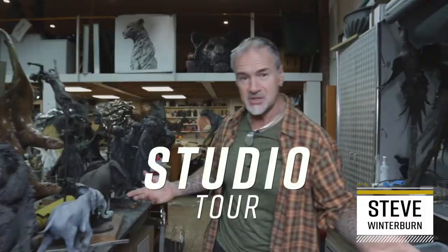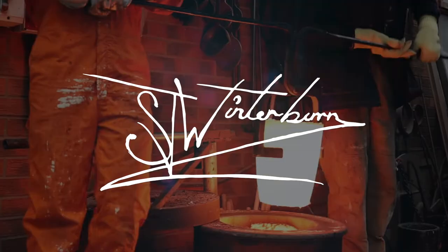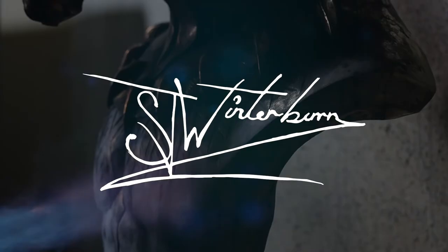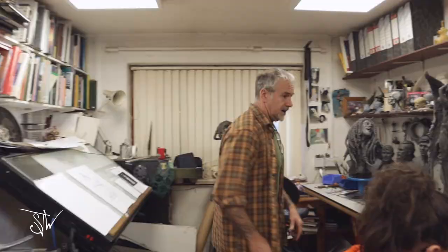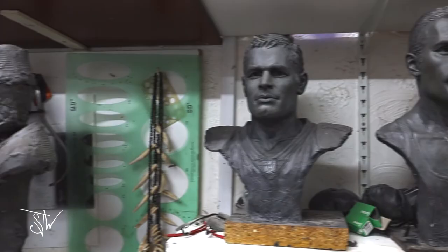Hi guys, I'm Steve Winterman and welcome to my family's studio. In our own studio and our own little foundry, we are almost a one-stop shop, and still learning every day, which is the magical thing about sculpture and art. This is where we start in the morning — the day starts at about five and seven, we start putting things together.